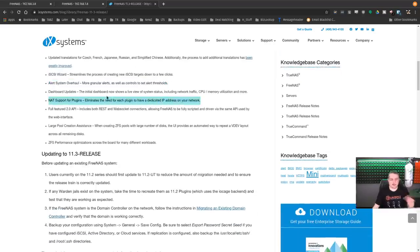Dashboard updates — there's nice polish on the dashboard. NAT support for plugins eliminates the need for each plugin to have a dedicated IP address on your network. The full-featured 2.0 API includes REST and WebSocket connections, allowing FreeNAS to be fully scripted and driven from the same API used for the web interface. This is a really nice back-end feature for people creating customizations, and I think we'll see more ways to manage FreeNAS because of it.